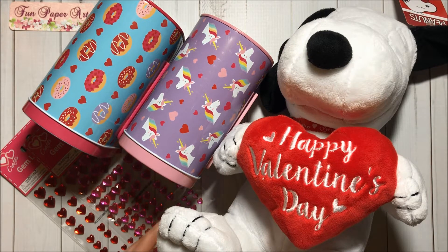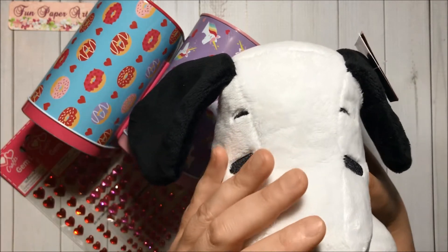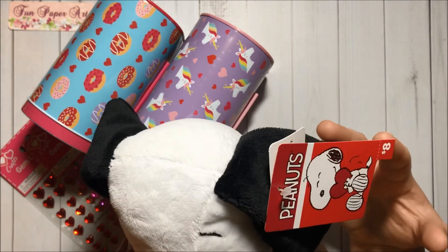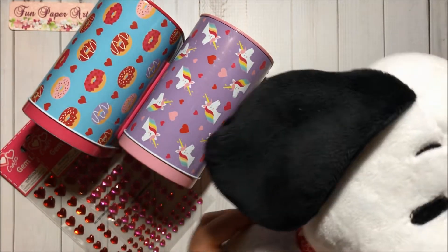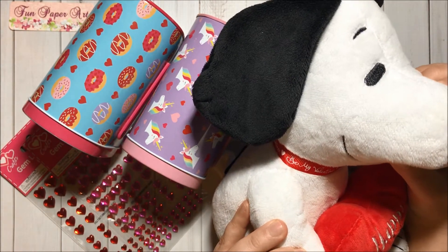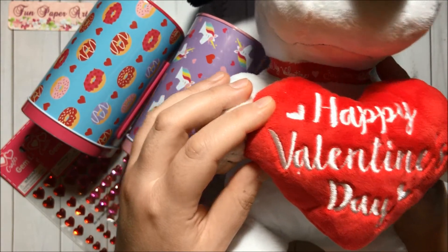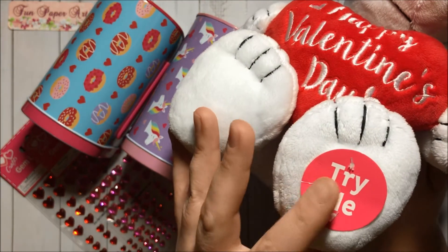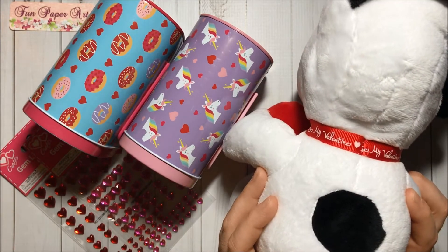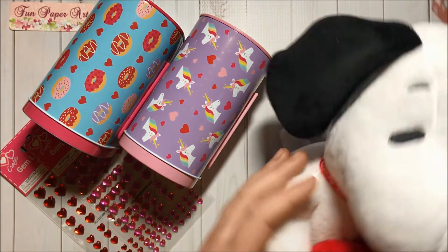But look what I found — I found Snoopy and he's so cute and so soft, and he was eight dollars. He is wearing a red collar that says 'Be My Valentine,' he is holding a 'Happy Valentine's Day' heart, and he plays some music. Here is his back — I love it!